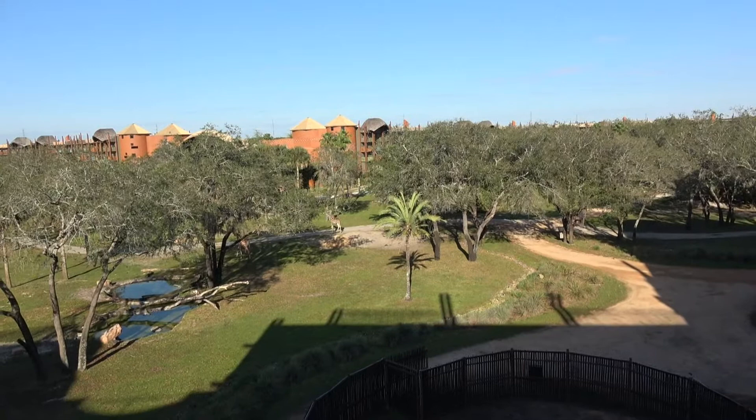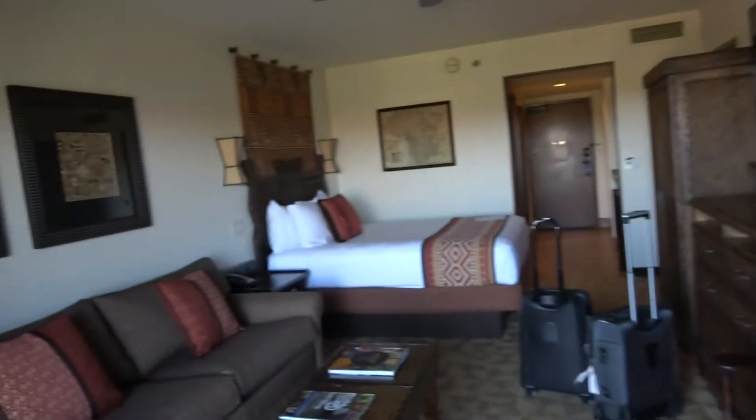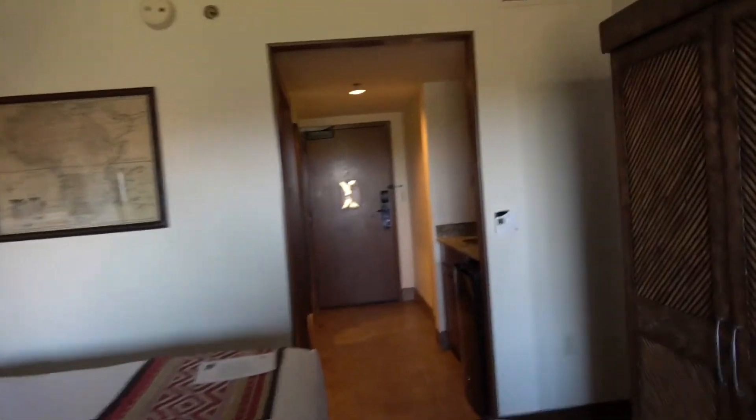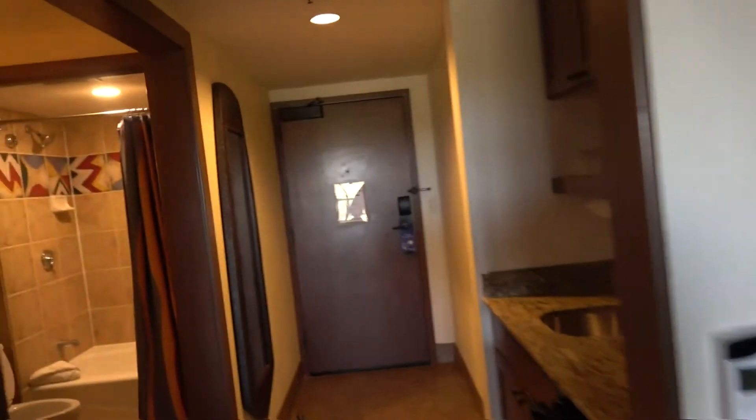But that would be nice. Anyway, a quick room tour. We are in room 5320. So let's start at the beginning.